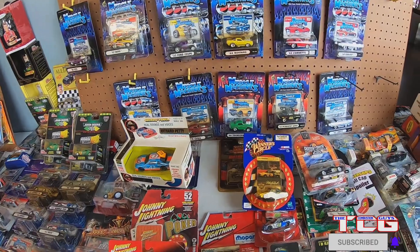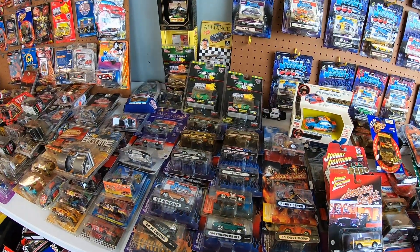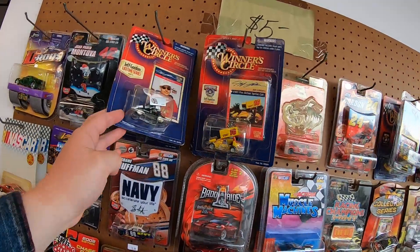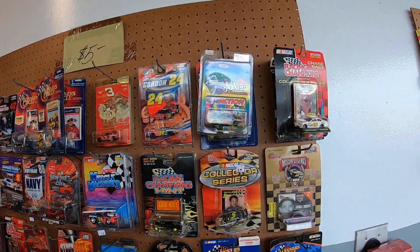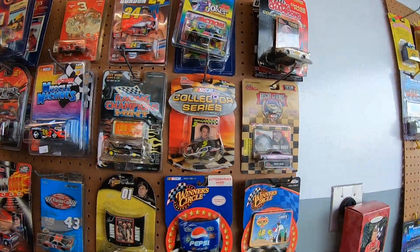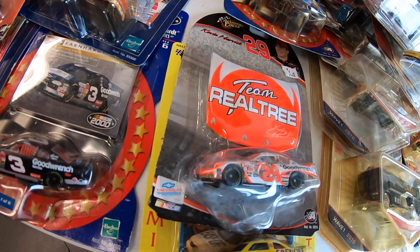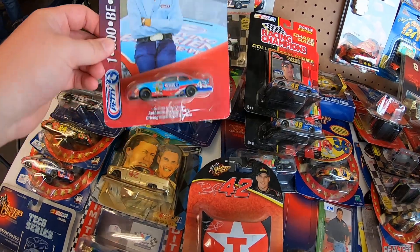So much stuff. Got a nice Dale Earnhardt — that's the old casting body style. Jeff Gordon's sprint car — actually no, that's a different Jeff Gordon. Got old Kevin Harvick Camo, Real Tree — that's pretty nice. Dale Earnhardt, and ooh — Petty Enterprises diecast.